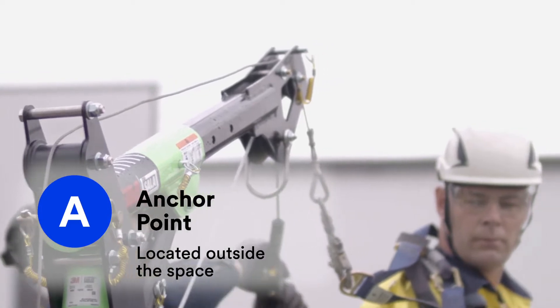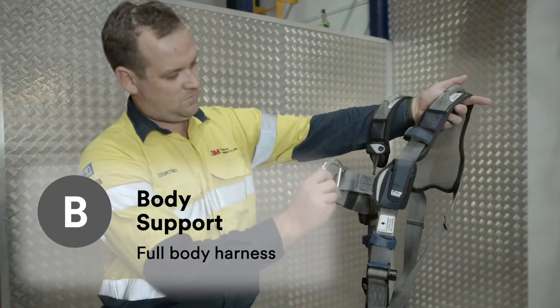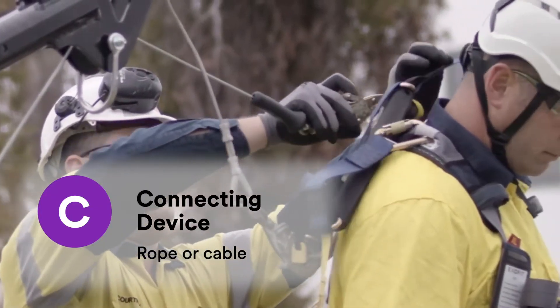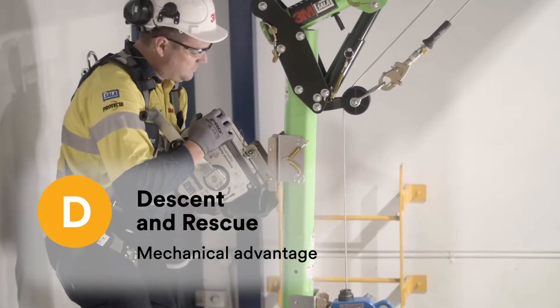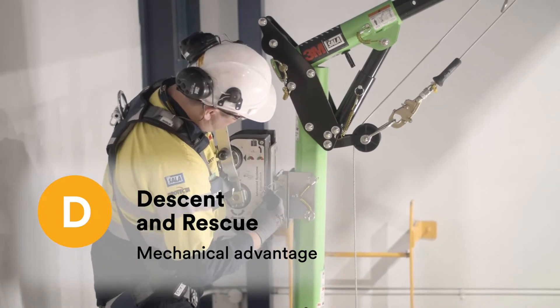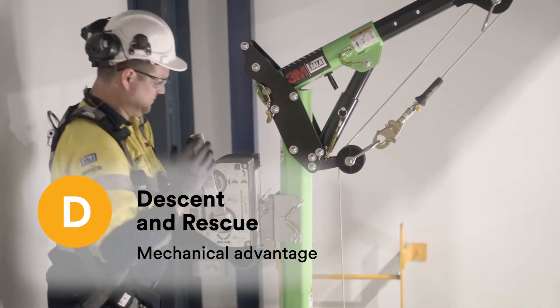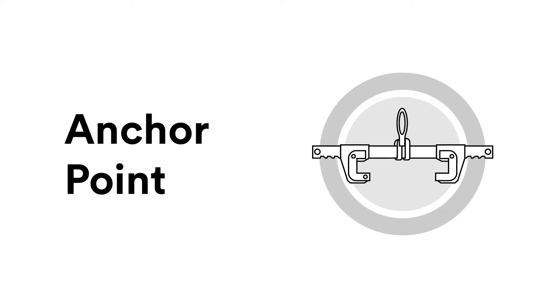This includes an anchor point — our A — located outside the space; a full body harness representing the B for body support; and a rope or cable system as the C, the connecting device between our A and B. Mechanical advantage is usually incorporated when workers are being lowered and or raised from confined spaces as part of their D, the descent and rescue system. An anchor point must be strong enough to support the connecting devices and provides the base for a mechanical advantage system.